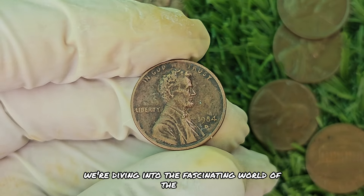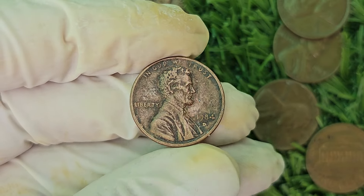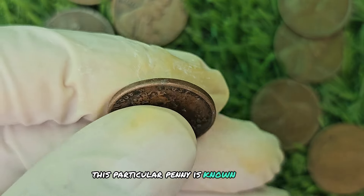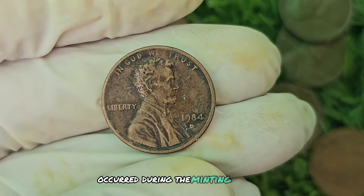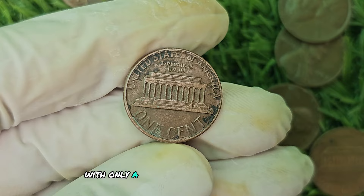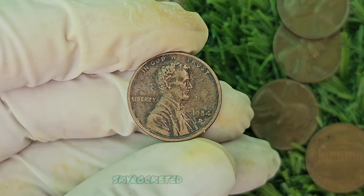We're diving into the fascinating world of the 1984 D Mint Mark Black Shade Lincoln penny — this little coin could be worth up to a whopping $880,920. This penny is known for its unique black shading around the mint mark, which sets it apart from other pennies of its time. It's believed that this shading occurred during the minting process, making it an incredibly rare find for collectors. With only a limited number of these coins in existence, collectors are willing to pay top dollar. When you factor in the historical significance of the Lincoln penny, it's no surprise that the value of this coin has skyrocketed over the years.